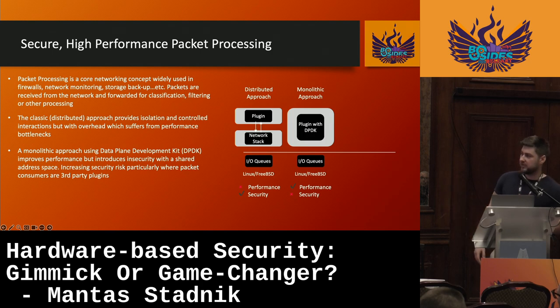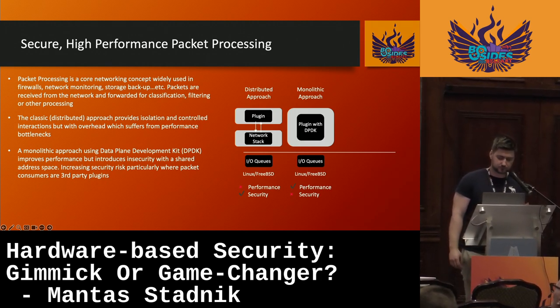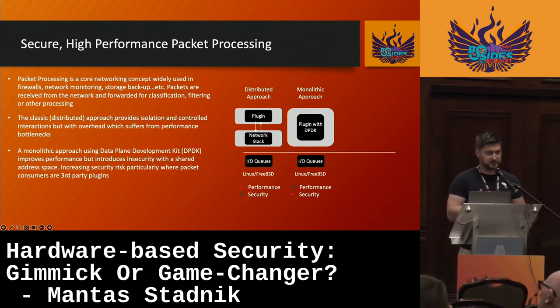The monolithic approach is quite the opposite — it focuses on performance. It has significantly improved performance by using the Data Plane Development Kit (DPDK). What it does is get rid of the overhead that the distributor approach introduces, by running all the processes — the plugin and the network stack processes — under the exact same shared memory address. DPDK is essentially just a set of libraries focused on receiving and sending packets within the minimal number of CPU cycles. However, because of running multiple processes under the same shared memory, this introduces a lot of security risks and vulnerabilities.